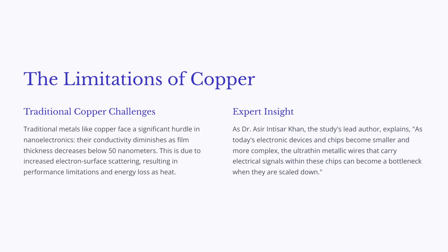It turns out our old pal copper — the metal we use for practically all things electrical — starts to get a little weird at these super tiny sizes. Once you get below a certain point, its conductivity actually goes down; it becomes less efficient. Not ideal when you're trying to build super advanced electronics.